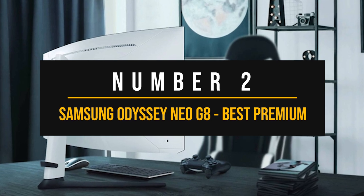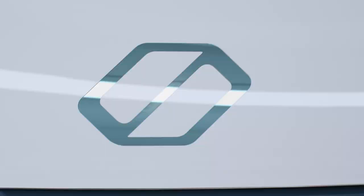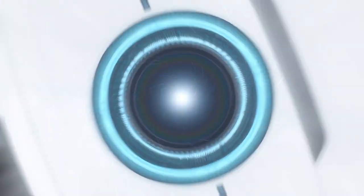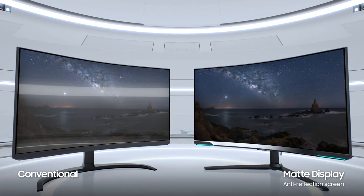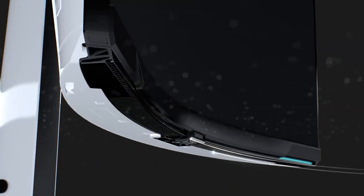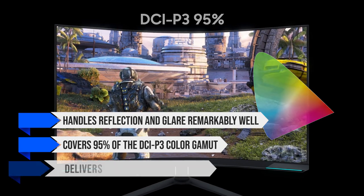Number 2: Samsung Odyssey Neo G8 — Best Premium 4K Gaming Monitor. For those of you looking for the ultimate 4K gaming experience at 240Hz, this is it. The Samsung Odyssey Neo G8 is pricey, but it justifies the cost with its impressive features. Compared to cheaper 4K monitors such as the Gigabyte M32UC, it features better HDR performance, a higher refresh rate, and a 1000R curve. One of the standout features is mini-LED local dimming. Along with high-peak HDR brightness, this delivers an HDR experience that's great for both movies and gaming, and it handles reflection and glare remarkably well. Out of the box, it covers 95% of the DCI-P3 color gamut and delivers excellent color accuracy.